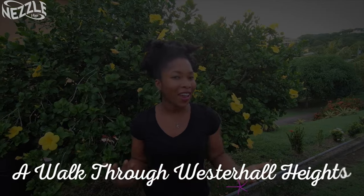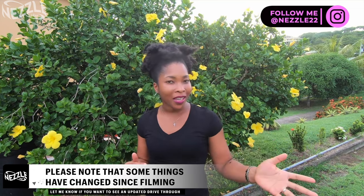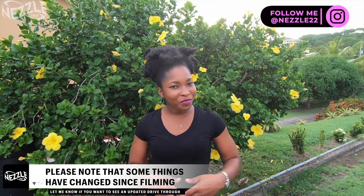In today's video, I'm taking you guys on a walk through Westerhall Heights and there are some really beautiful houses in here, and just the landscaping and everything is great. When I first came in here, I was blown away, and so my friend Lania who lives here said, come and I'll walk with you. So that's what we're doing today.